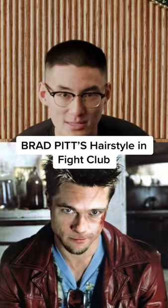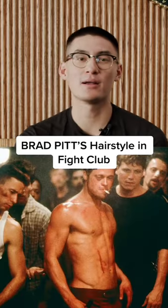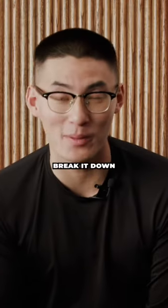First rule about talking about Brad Pitt's hairstyle in Fight Club is to not talk about his hairstyle in Fight Club. But fuck that! We're gonna break it down anyways.